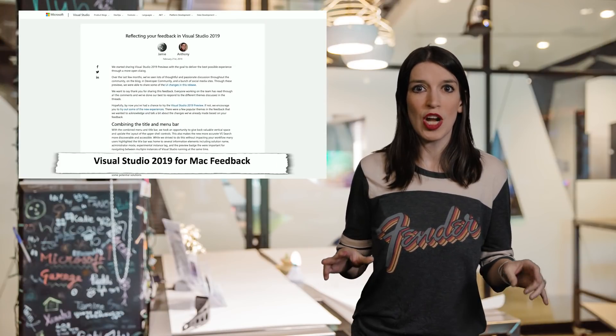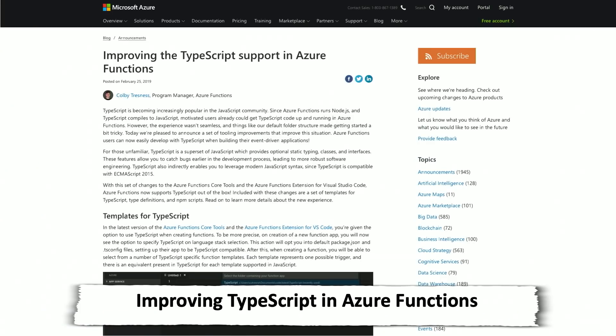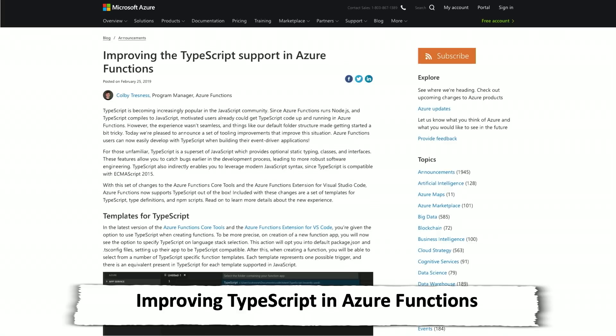Rounding out our news this week, there are a couple of Azure Functions updates. First, there are some improvements to TypeScript support in Azure Functions, including templates, type definitions, and NPM scripts. And in news that will make Bruno Borges very happy, Java support for Azure Functions is now in general availability.